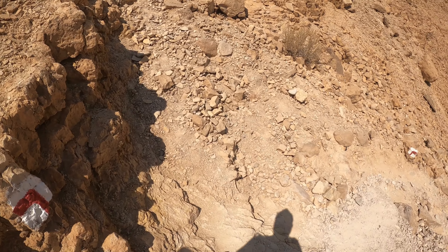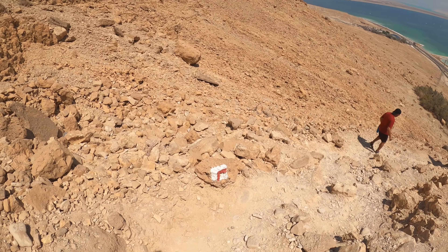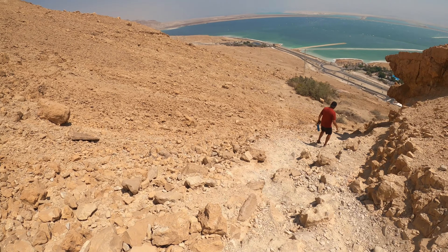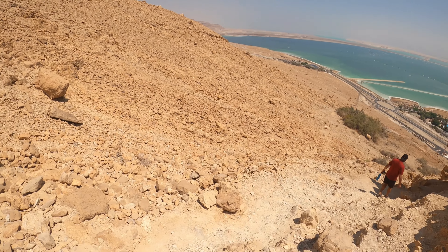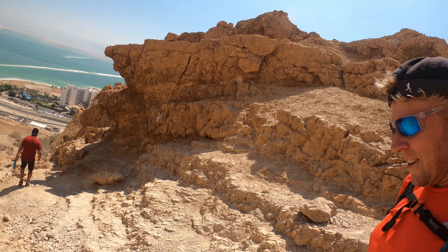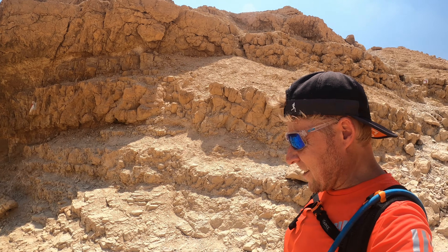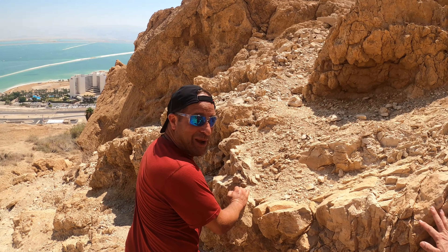Hope you enjoyed those views. We're now heading down on the Red Trail, which will take us past a sulphur spring called Ein Nuit. There it is in front of us. And we'll take you down to a fort right next to the trail head and give you a little bit of history. It's not only nature — in Israel there's always a story to tell.